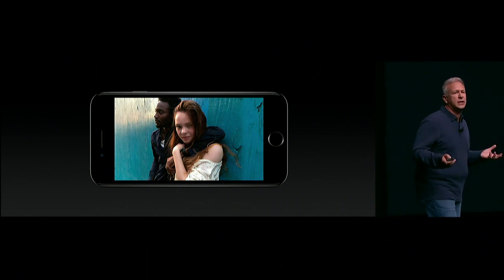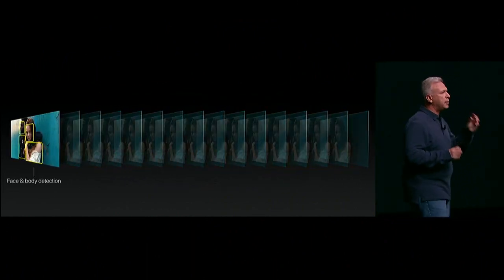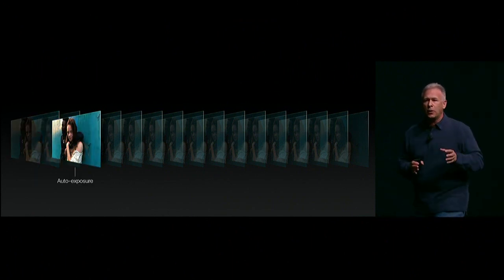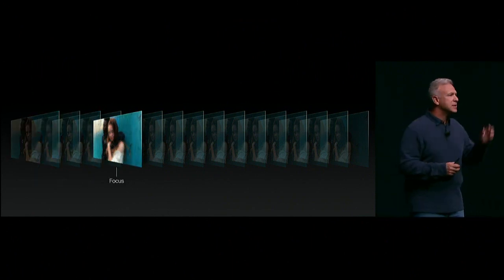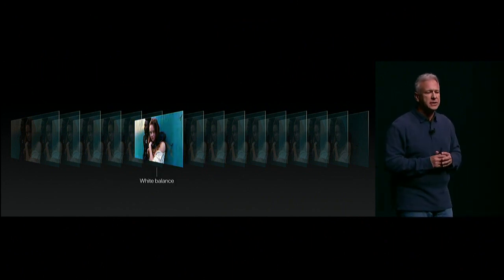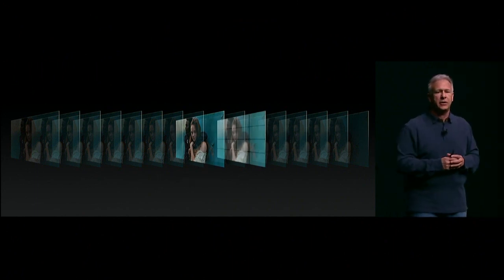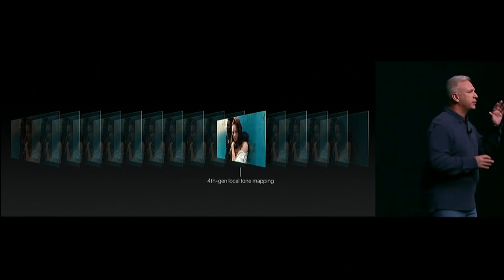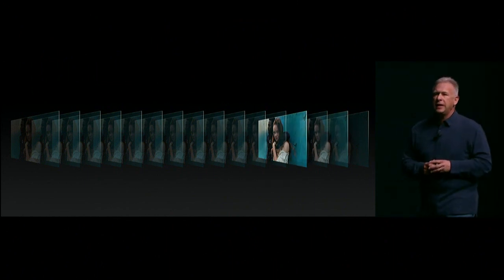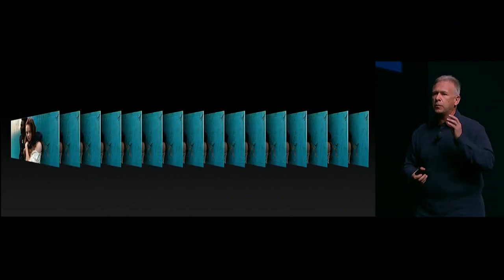It's unbelievable. The first thing it does is it reads the scene and uses machine learning to look for objects, people, and bodies within it. Then it automatically sets exposure, sets focus using our focus pixels, sets the color with white balance. In fact, for the first time, it captures wide color — cinema standard wide color. It balances it off with tone mapping, does noise reduction, and even if it needs to, it can take multiple photos and fuse them together into one to give you the perfect image.